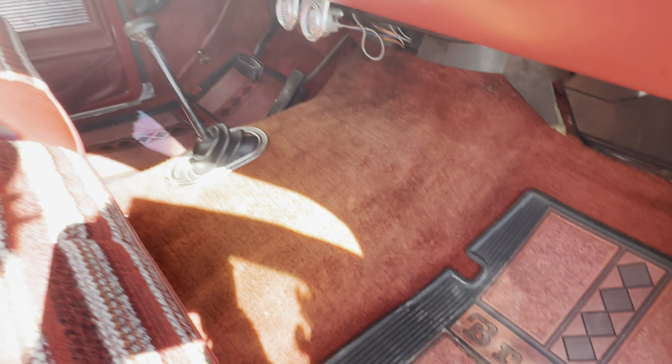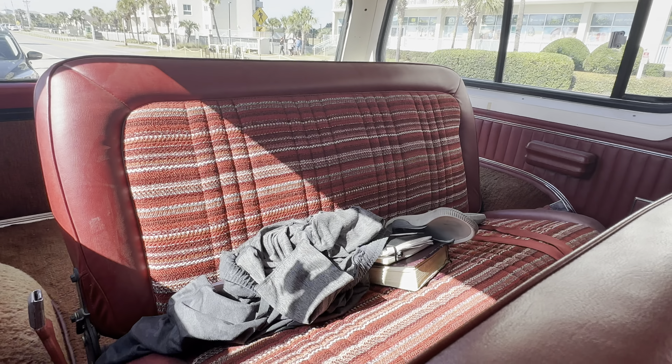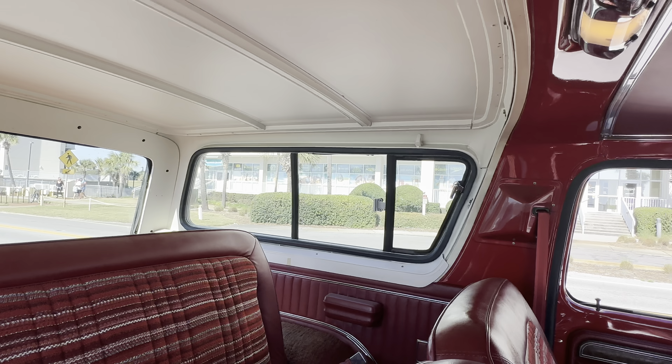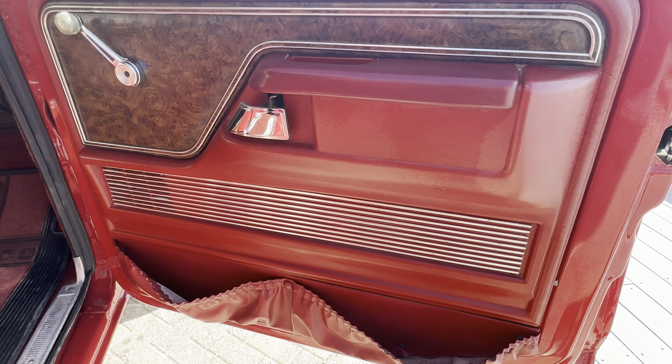Paint is super, super nice on it — gorgeous truck, lots of shine. Clear coat shines beautifully like it should. You can see your reflection in it, see the reflection in the condos. Real straight, not fuzzy at all. Original seats in beautiful condition, same with the dashboard — wood grain has no fading on it anywhere.